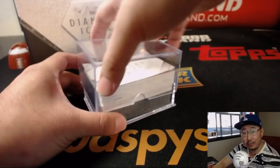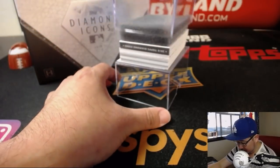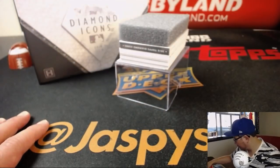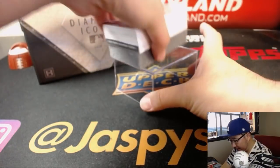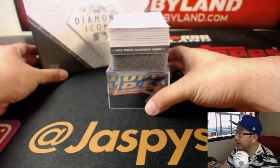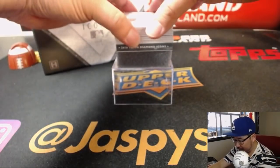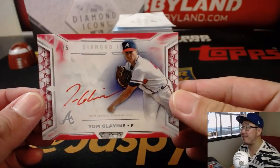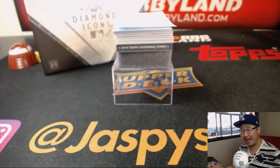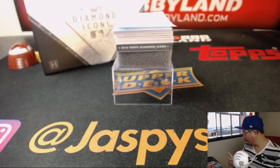Oh, another book? Now there may be a cut autograph in here too - we've heard that they are maybe one every other box. First one here is two out of five red Tom Glavin with red ink. Nice start for someone. Someone's going to get a train whistle out of this.